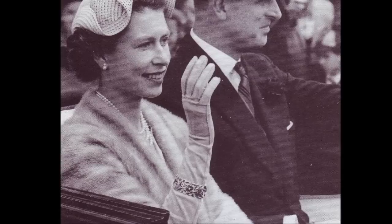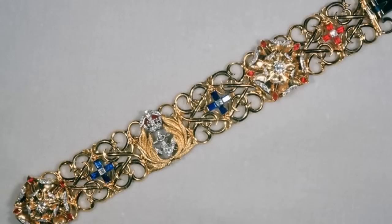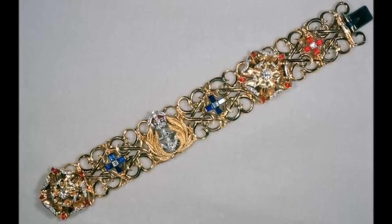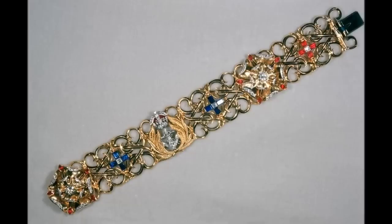Philip's design includes his naval badge in the centre, with a diamond set anchor, two roses set with diamonds and accented by rubies, two crosses of sapphires and a single diamond, one cross of rubies and a single diamond, and a gold link designed as intertwined E and P letters.